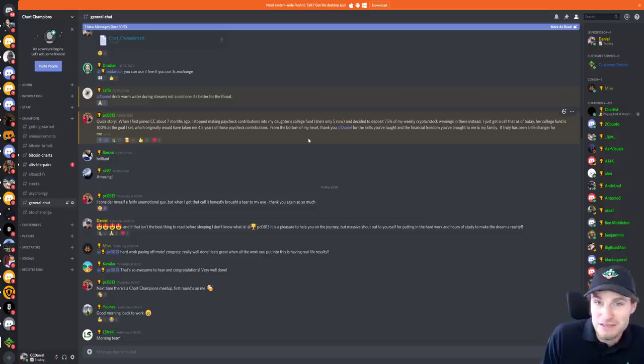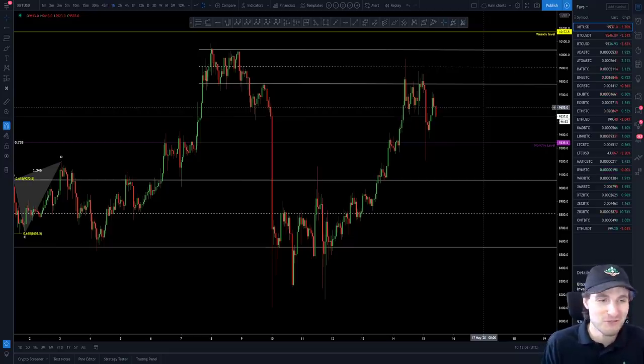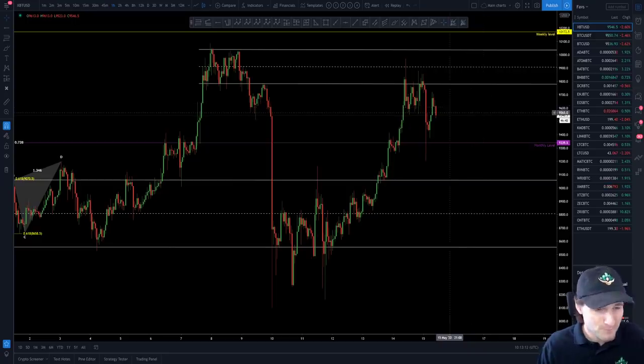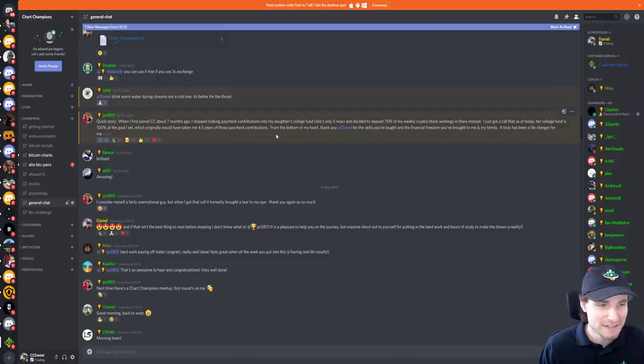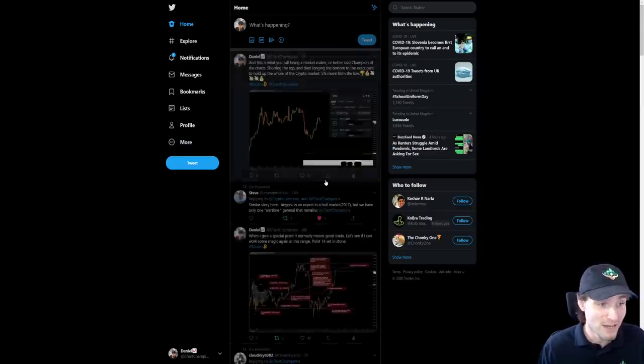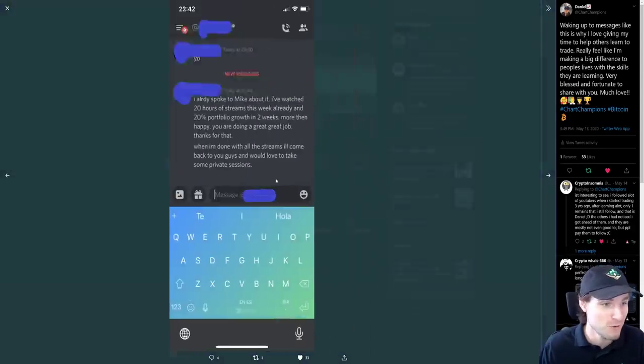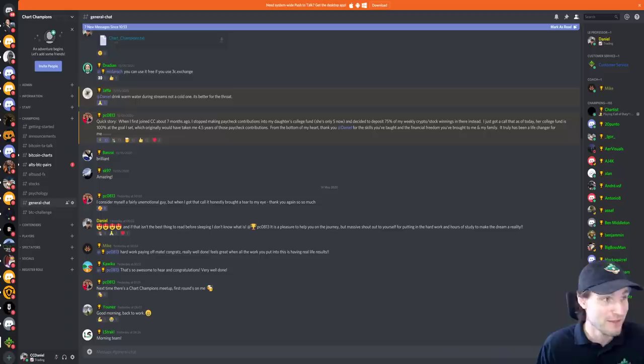I absolutely love making money off trading — taking these moves, trading these charts like this — it's just absolute perfection. But there's a greater satisfaction for me now reading things like this, reading that I'm changing people's lives, that they're really understanding the theories I'm teaching them, and literally changing their lives and the lives of their families. That provides much greater satisfaction than even timing that low to the absolute cent this morning — which is just absolutely crazy perfection. Seeing people put in the work, learning, and moving forward — that for me provides absolutely brilliant satisfaction to know I am helping people like that.